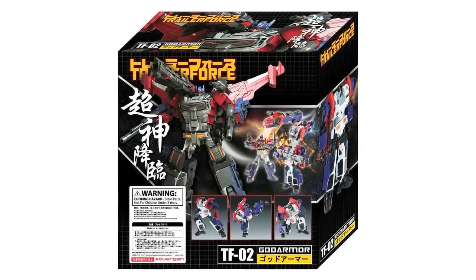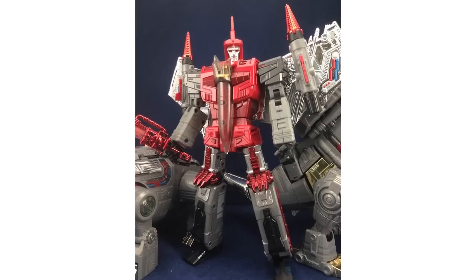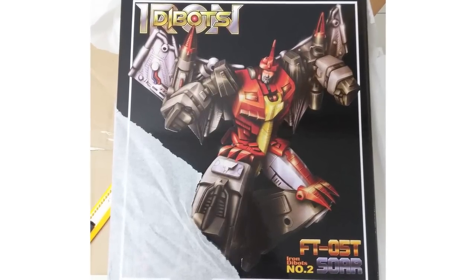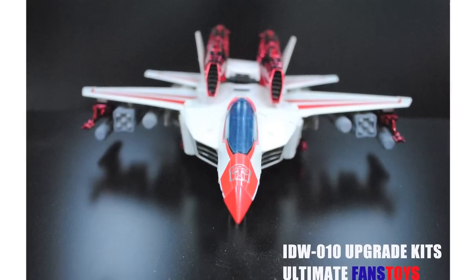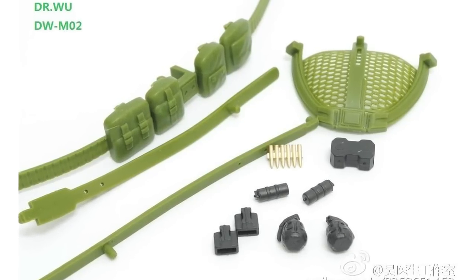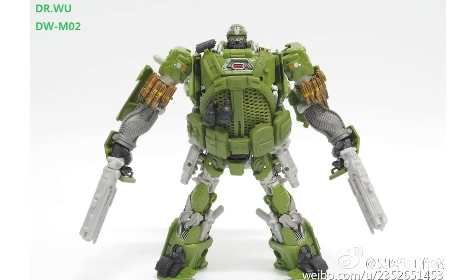Crossovergen have posted packaging images for their God Armour TF-02, noting that the box art is only an illustration and the final product may vary. In-hand images of the red G1 toy deco of Fans Toys Iron Dibots 02 FT-05 Saw, their Swoop homage, have appeared courtesy of Tony Chi on Facebook, along with box images from Toyo City's Facebook page. Ultimate Fans Toys have posted images of upgrade kits — the UFT IDW-010 for Generations Roadbuster and Jetfire. The articulated-finger hands shown are prototypes, and these weapons will also be interchangeable with Combiner Wars figures. Doctor Wu have released new images of their Mercenary kit in a lighter shade of green for use with the Amazon/Blu-ray version of the Age of Extinction Hound figure.